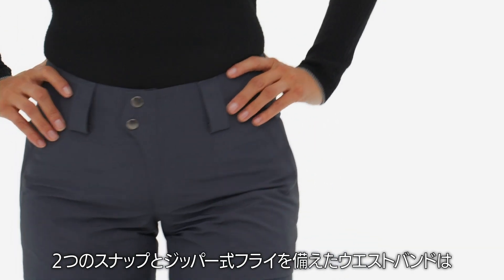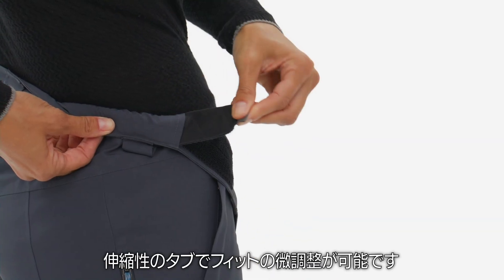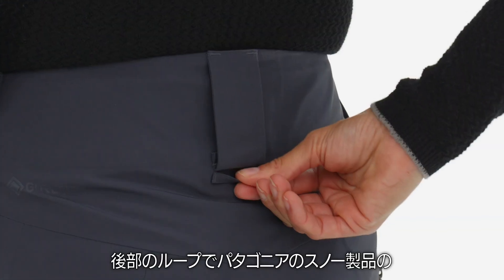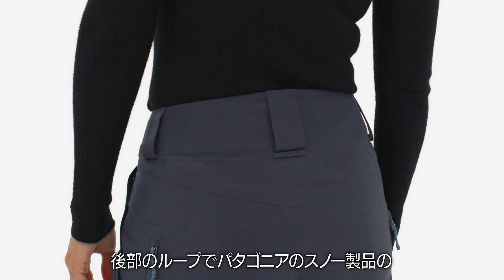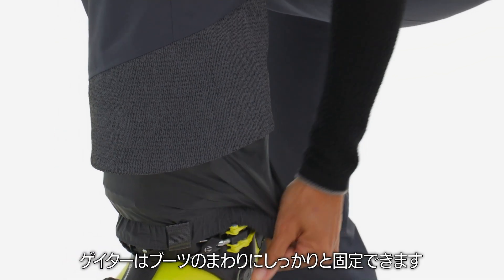The dual-snap closure and ZipFly waistband is lined with quick-wicking brushed Trico and has adjustable elastic tabs for a fine-tuned fit. A rear loop attaches to the powder skirt of any Patagonia snow jacket to keep out wind and snow, while gaiters secure around boots.